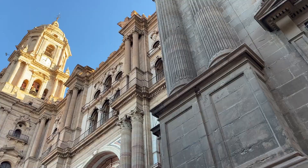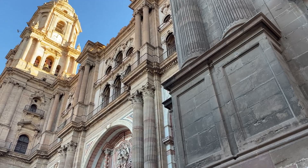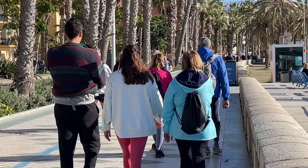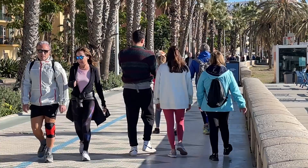Malaga has it all — a great historical presence as evidenced by the jaw-dropping architecture, world-class shopping and restaurants, and a carefree, vibrant attitude. We will be back.